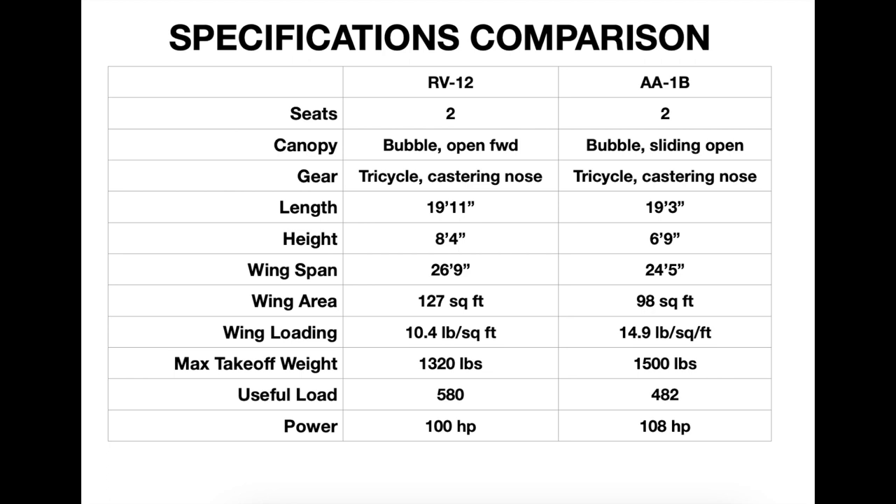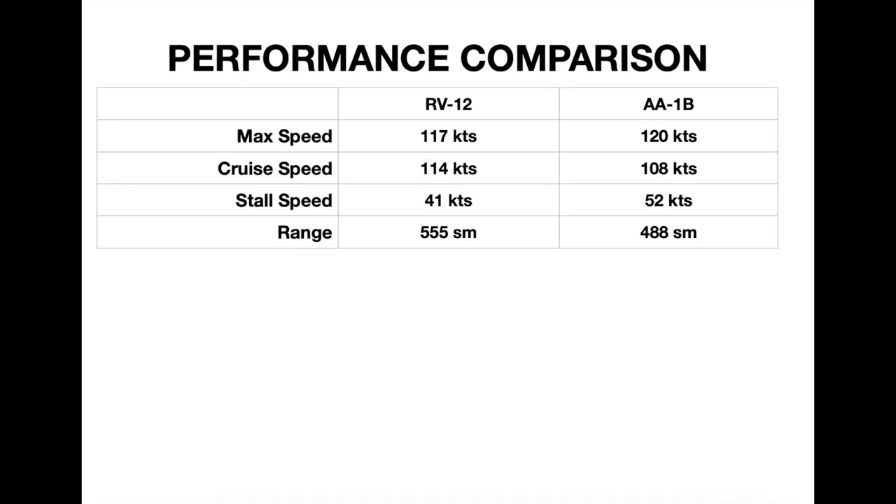I like to shoot approaches at 70 knots until short final, when I slow to 60 knots until crossing the threshold. The RV-12 beats the Grumman at cruise and range. In fact, one reason I sold my TR-2 is because I found it so limited in range that it was not a good cross-country plane. As a time builder, though, it's a good choice for a novice pilot looking for a fun aircraft that's reasonably priced and cheap to operate.